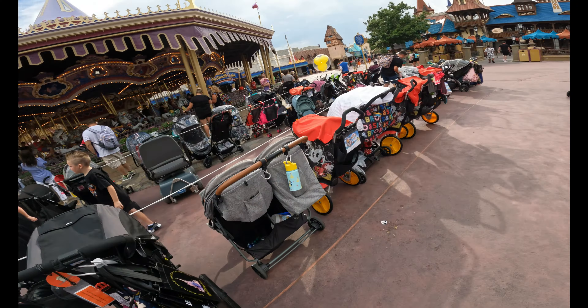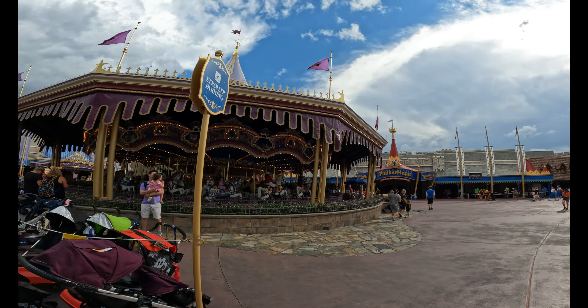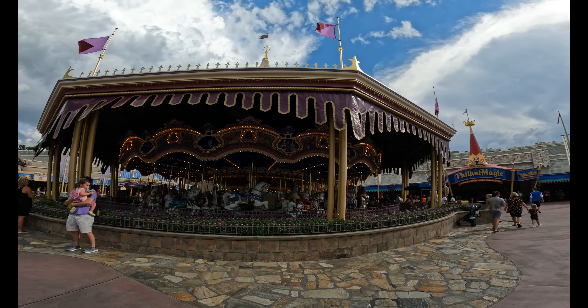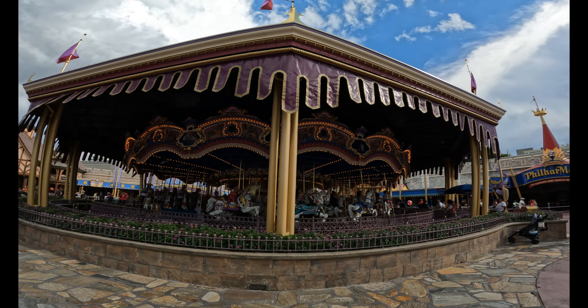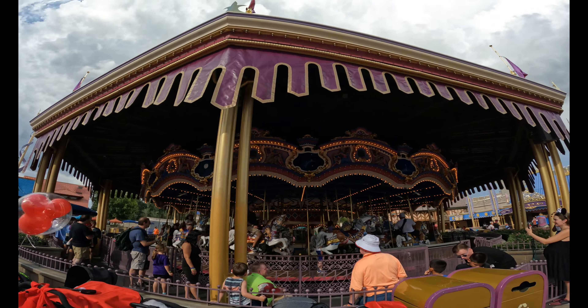Okay, ready? Let's start this off. The walk begins now. There's people all in the stroller lanes right now, so we're just going to lengthen our walk around. But it's also going to shorten up the amount of times we go around. Ah, the carousel.